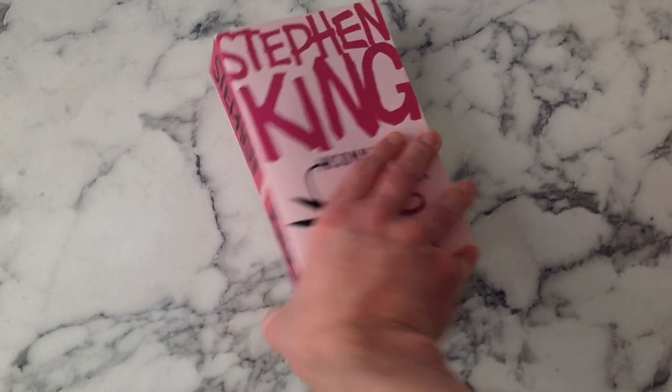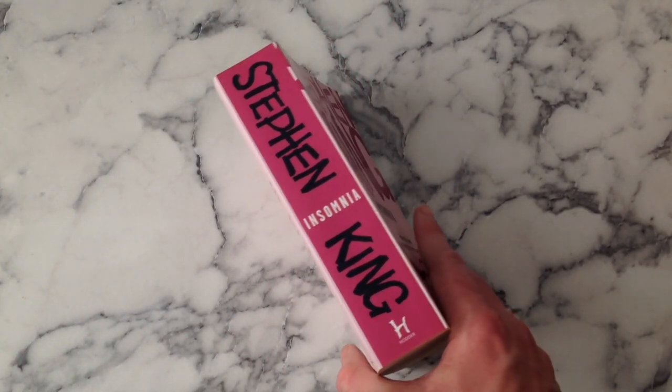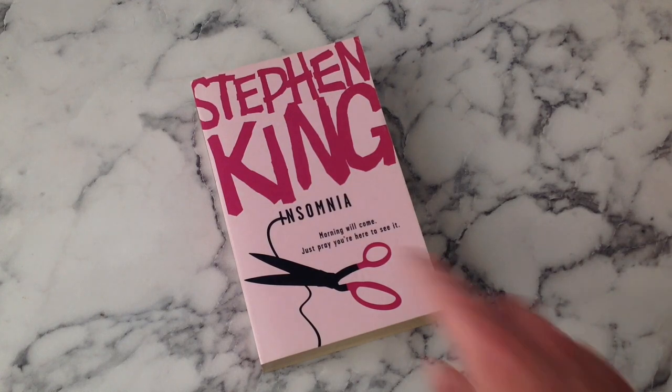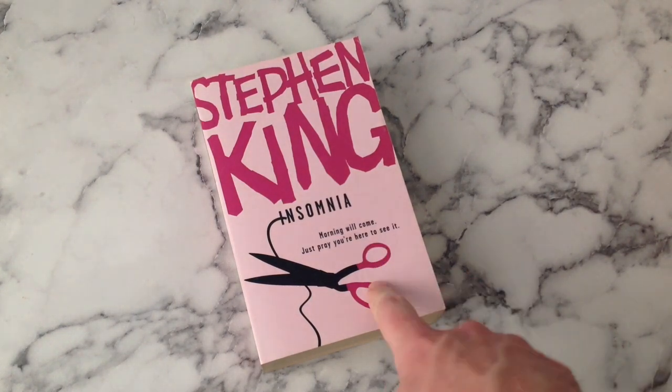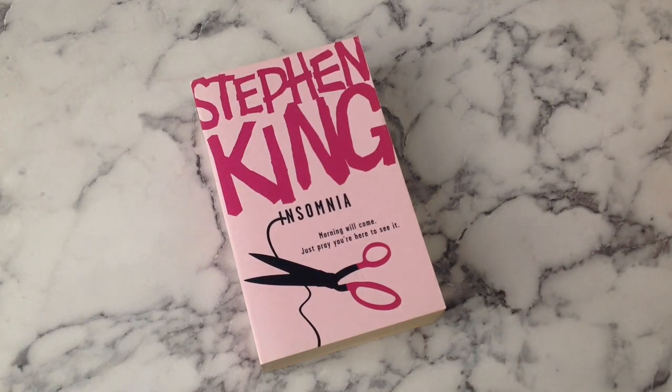Insomnia next - this is nice, almost a sort of Aston Villa claret. Bold use of the scissors, I like it. Of all my collection, this is the one that didn't cost me anything because my friend Kelly - one of my constant quizzes down in Wales - she had this edition and wasn't collecting the rainbows. I had a different edition of Insomnia so we just did a swap by post. Thank you so much Kelly - I was really struggling to get hold of this one and basically just got it for the cost of postage, which was really cool.